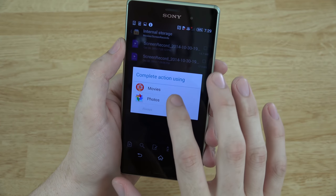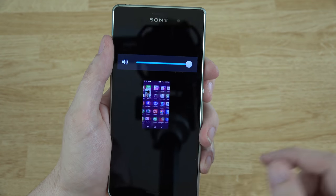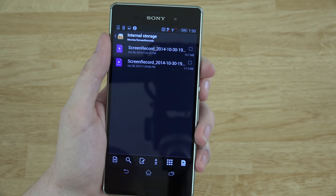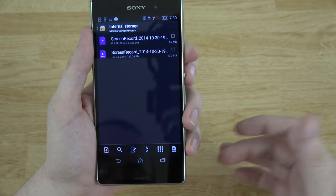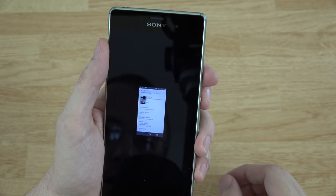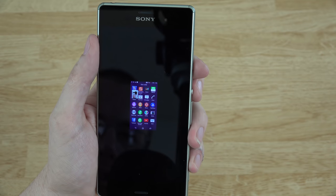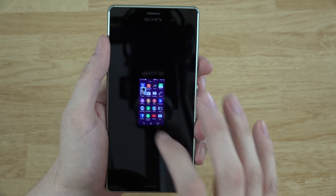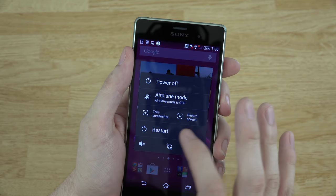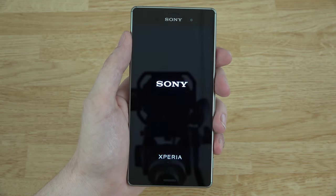That speaker is loud — I'm very impressed with how loud that is. I'm using a microphone facing just toward me so it's not recording great from this direction, but that speaker is loud. Yeah, I'm liking this phone — definitely liking this phone. You can take a screenshot, record, or restart right from the power button menu. Let's do a restart real quick and see how long it takes to start up, then we'll end the video.